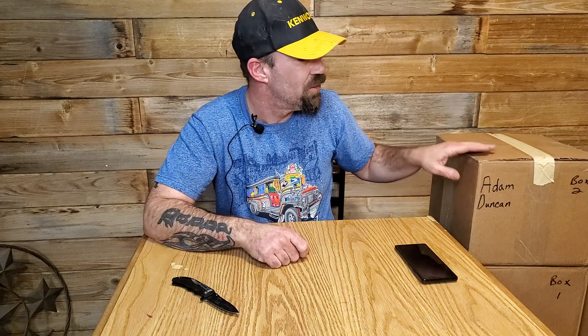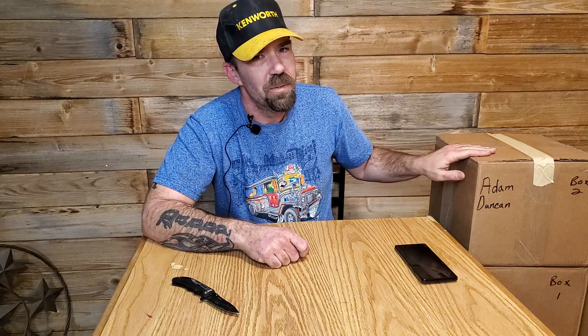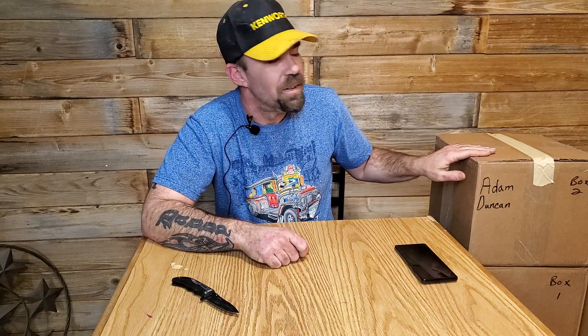Hey, how's everybody doing today? I had three boxes come in today from Catching Deals, and this is the continuation of what I started yesterday — trying to spend the whole two thousand dollars on these boxes to see what'll happen. I got the $300 buy-in box, and each one of these was $150.